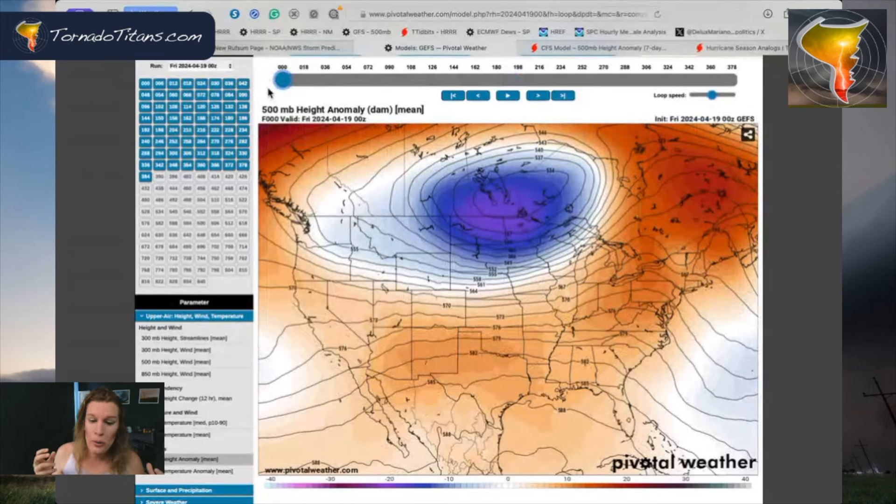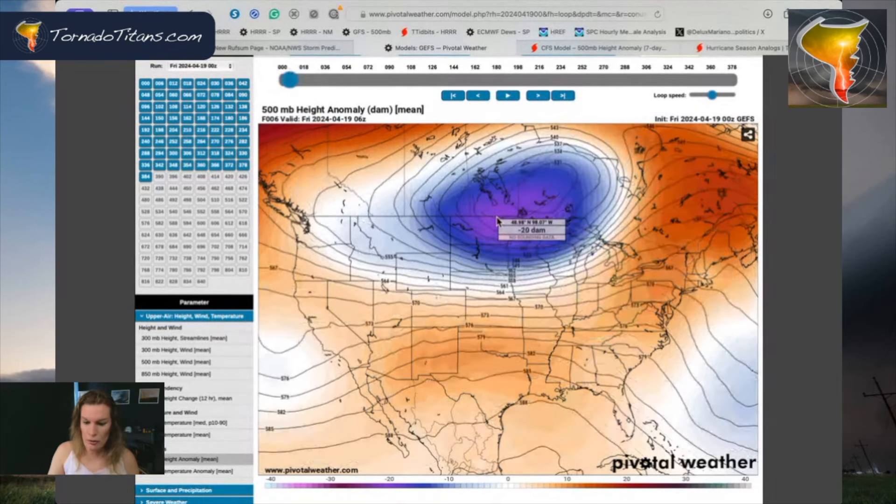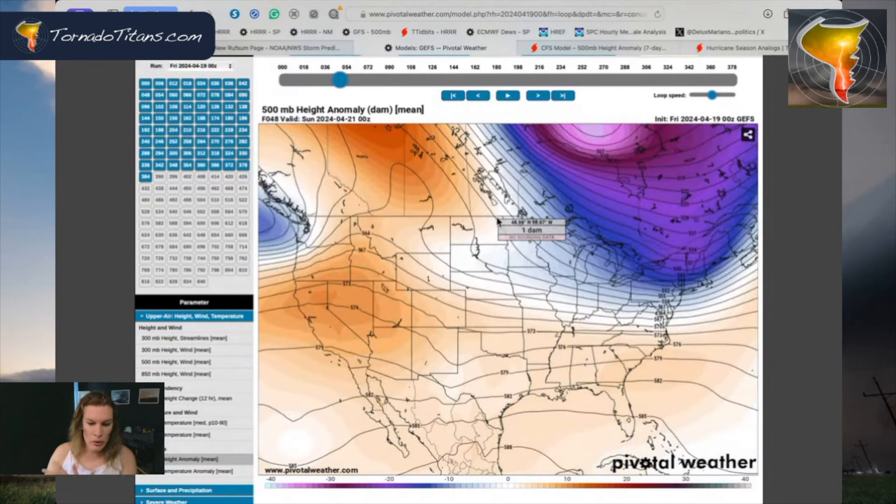As we take a look at where we are right now, you see this trough of low pressure right here, big negative height anomalies up here in the northern US and southern Canada. This is an area where we'll be watching to see what this pattern does from here. Most every model shows this trough moving off.